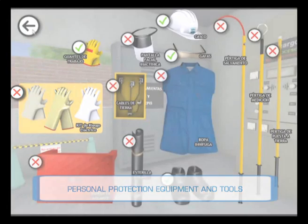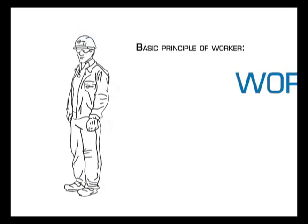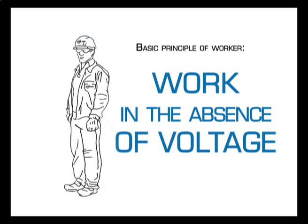Although personal protective equipment is the final barrier protecting the worker, there are a series of preventive measures to avoid electrical accidents that are based on the principle of working in the absence of voltage.